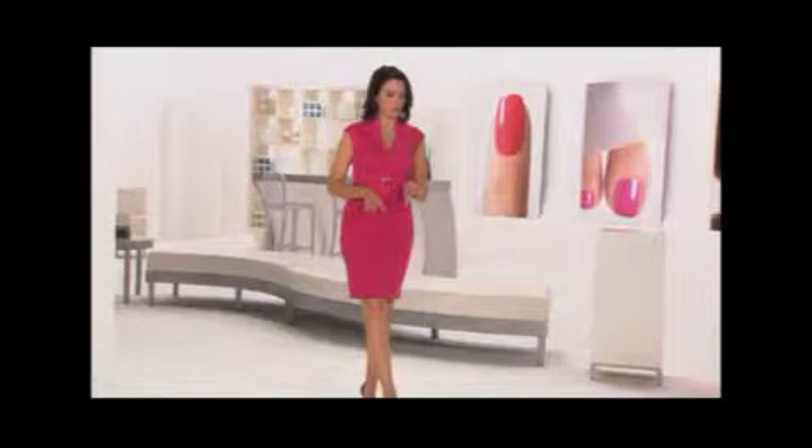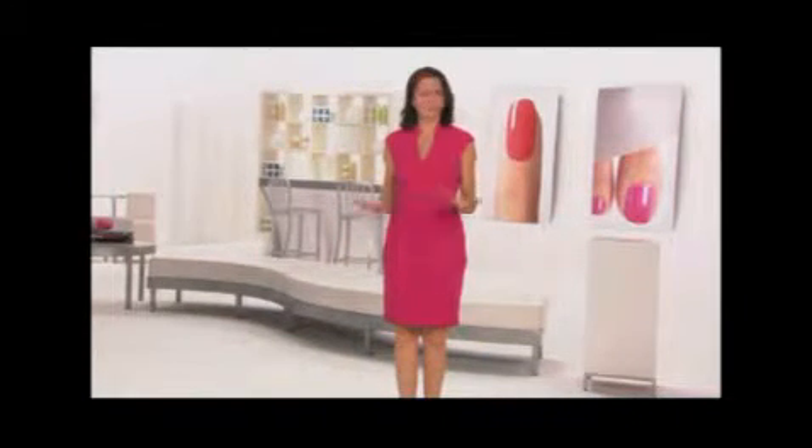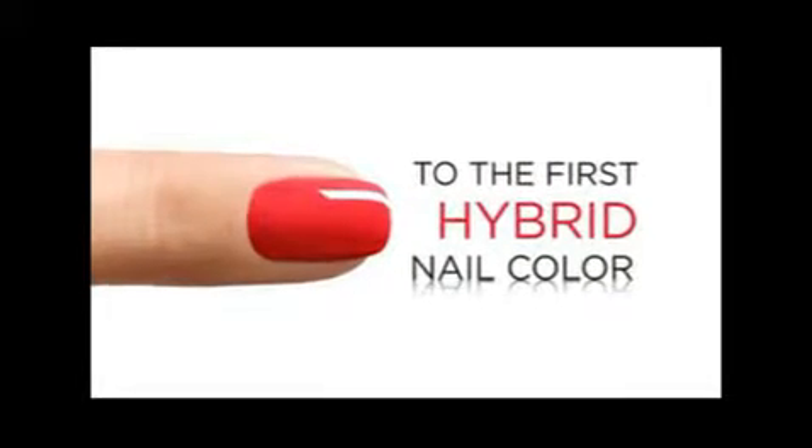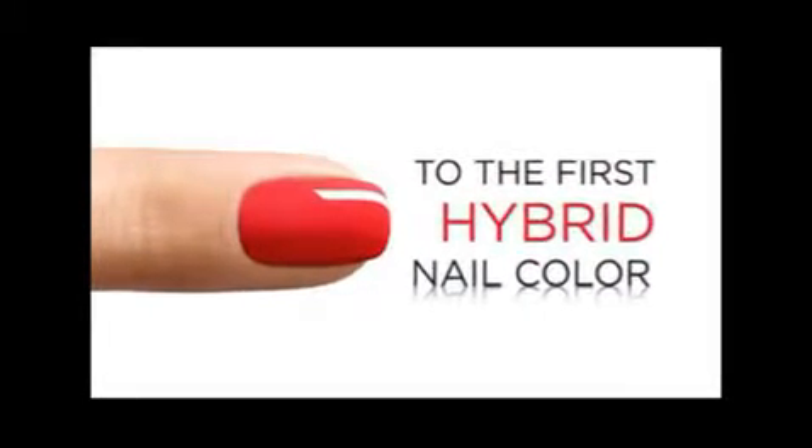Are you frustrated wasting time and money trying to keep your nails looking beautiful, only to have them chip or ding — sometimes within minutes of leaving the salon? How would you like to say goodbye to nail problems forever and say hello to the most exciting breakthrough in the history of professional nail care?